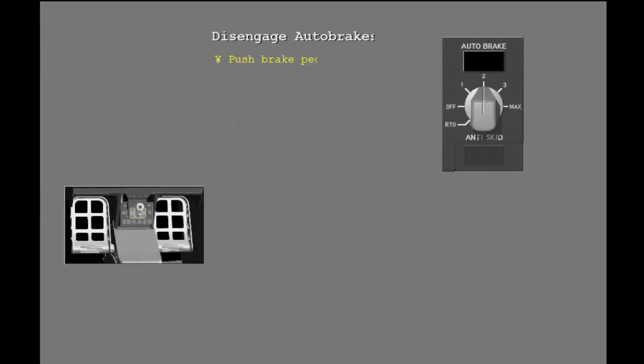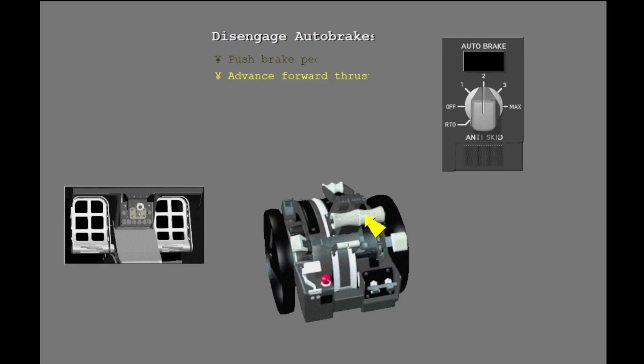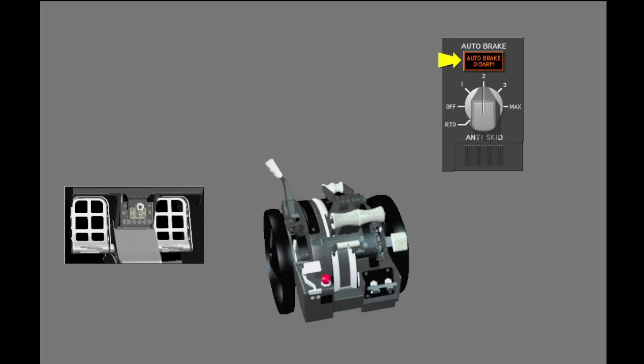The auto brakes stop the airplane fully unless disengaged by the pilot. To disengage the auto brakes, you can push the brake pedals, move the forward thrust levers after touchdown, move the speed brake lever to the down detent, or move the auto brake select switch to off. When the auto brakes disengage, the auto brake disarm light illuminates. To extinguish the auto brake disarm light, turn the auto brake select switch to off.